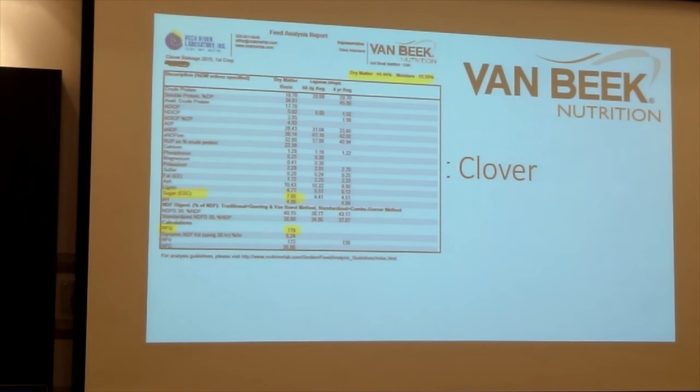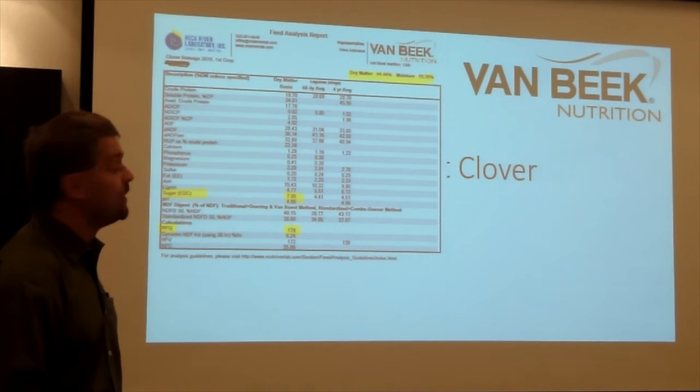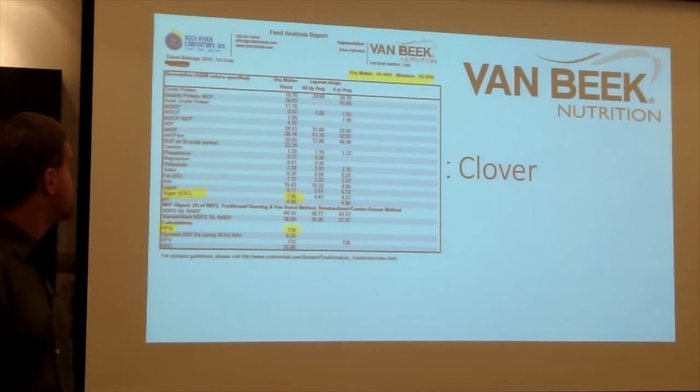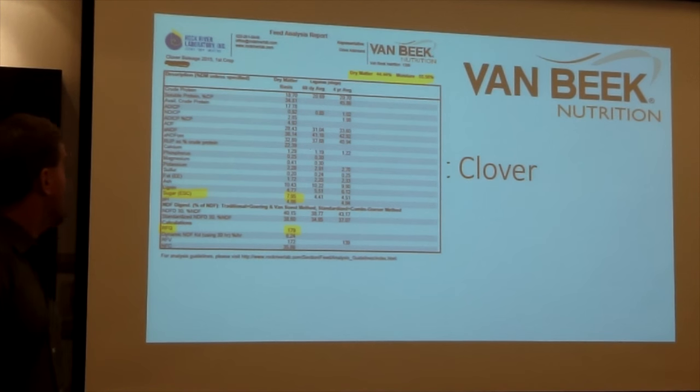Here's a clover baleage sample from St. Clair County — 44 percent dry matter, in the ideal range, with 7.95 percent sugar. This was first-cutting clover baleage with an RFQ of 179.